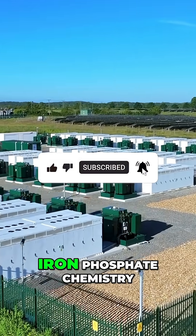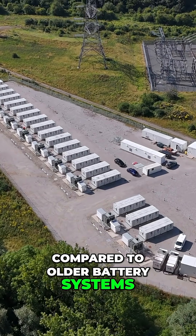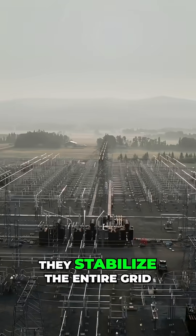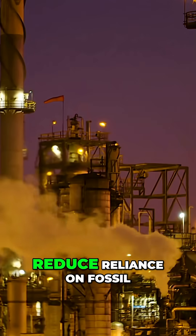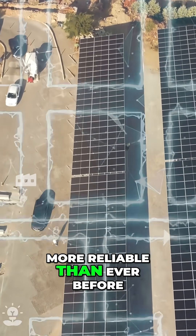This technology uses lithium-ion phosphate chemistry, which significantly reduces risk compared to older battery systems. These battery farms don't just store clean energy — they stabilize the entire grid, reduce reliance on fossil fuel backup systems, and make renewable energy more reliable than ever before.